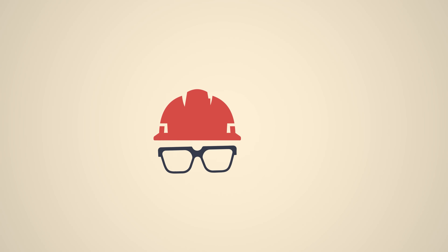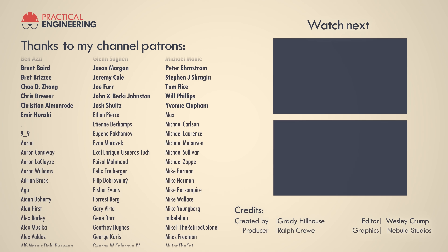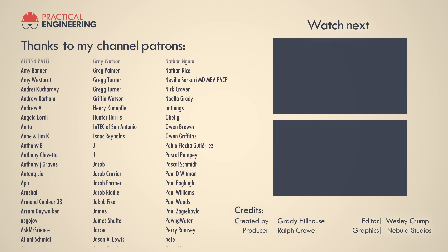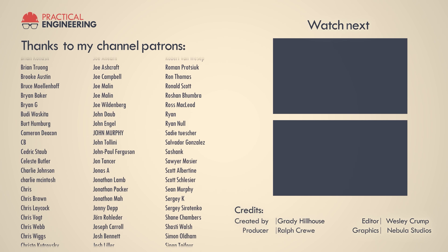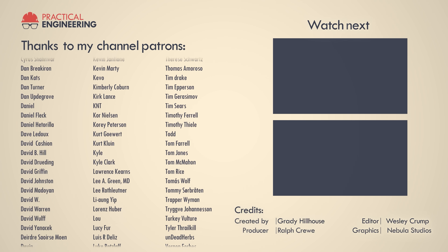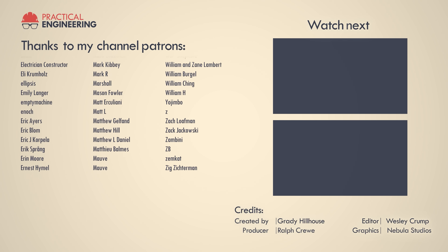Thank you for watching, and let me know what you think! I'll see you in the next one.